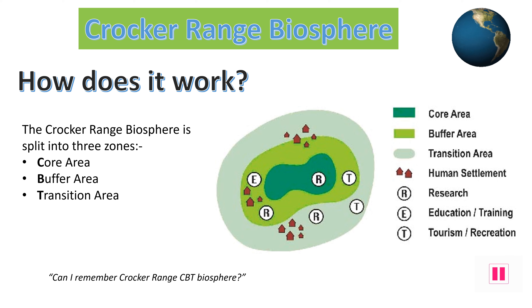The Crocker Range Biosphere Reserve is made up of three sections, each with different levels of management, shaped a bit like a dartboard or a poached egg, with the very centre being the most protected area. Remember Crocker Range CBT Biosphere as an easy way to recall the order of core, buffer, and then transition zone.